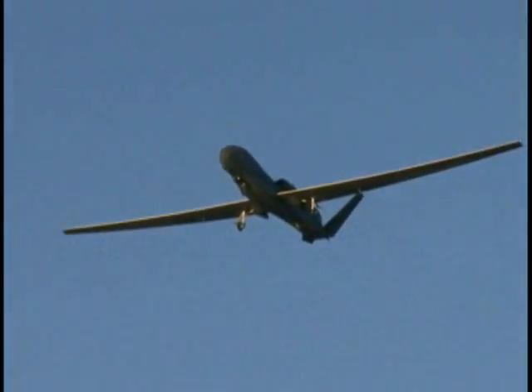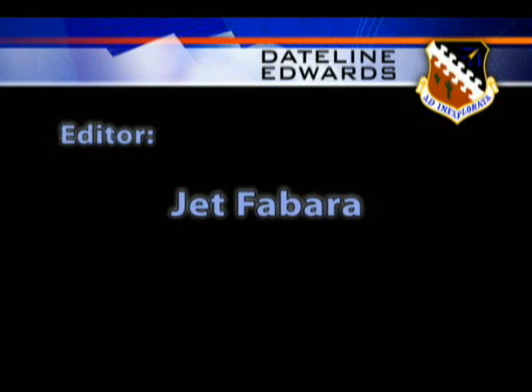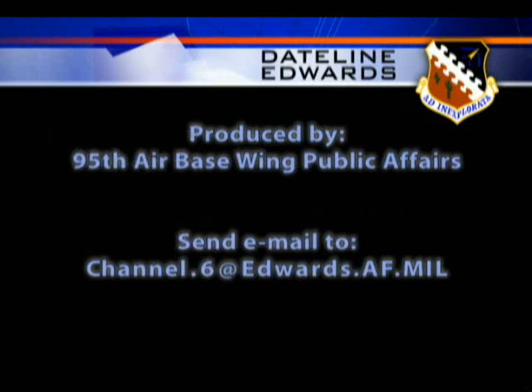Reporting from Edwards Air Force Base, California. This has been Dateline Edwards. If you have questions or comments, we'd like to hear from you. Please send us an email at channel.6@edwards.af.mil. We'll see you next time.